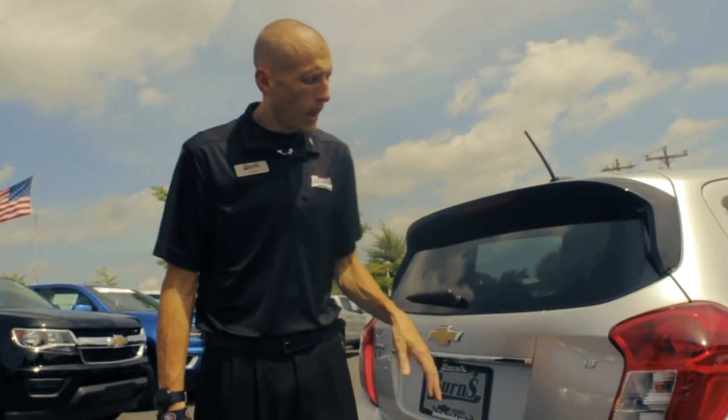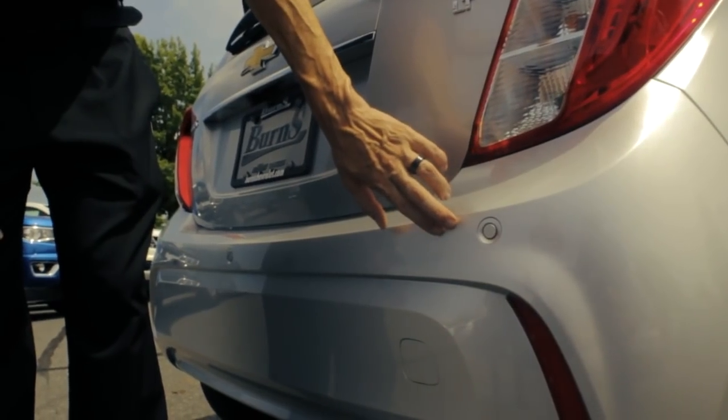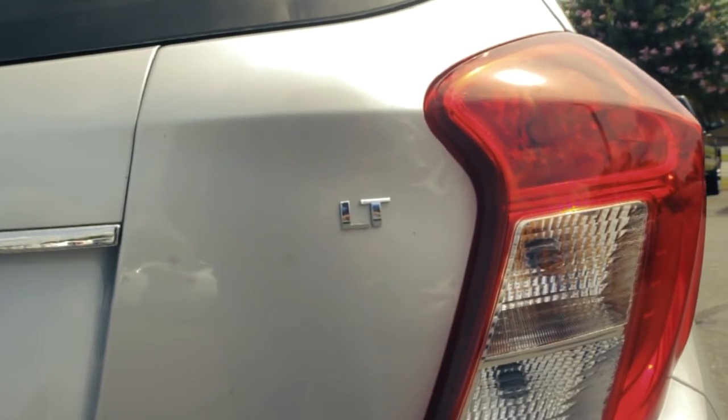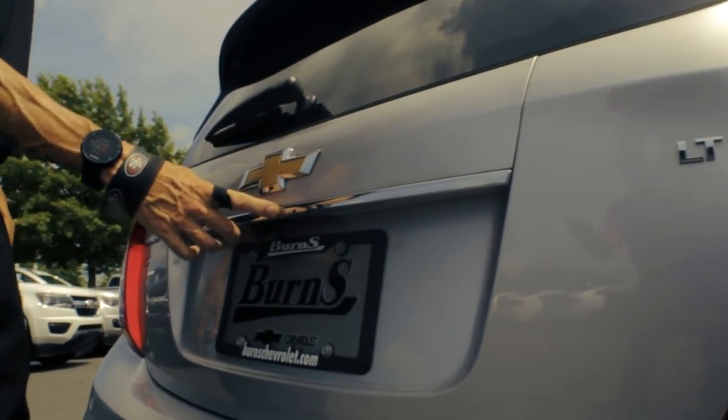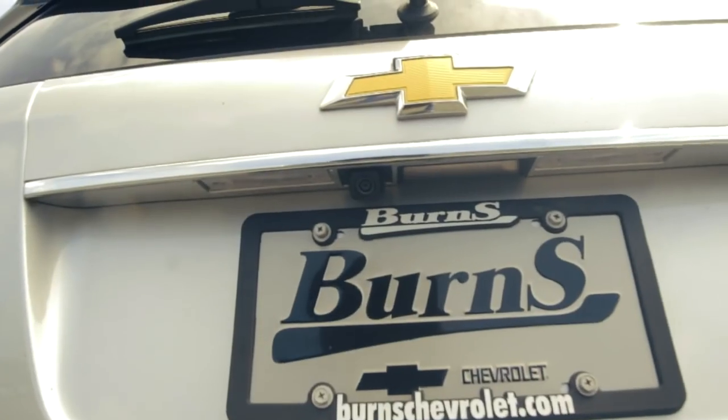Now that we're here on the back side of this Spark, you're going to notice some pretty cool features. This isn't any normal Spark — this thing's got rear parking sensors in the back. It's an LT, so you're going to notice some chrome molding across the back, and it does have the rear vision camera, which we'll show you in a little bit.